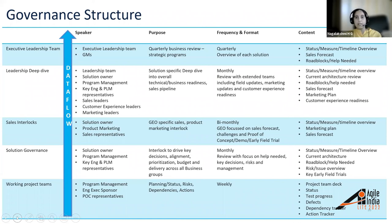The leadership deep dive includes representatives comprising the leadership team, solution owner, program management, key engineering and product line marketing, sales leaders, customer experience leaders, and marketing leaders, ensuring a deep dive into overall technical business readiness and sales pipelines. Subsequently, the executive leadership team has a quarterly overview of each strategic program and solution discussed with executive leaders.